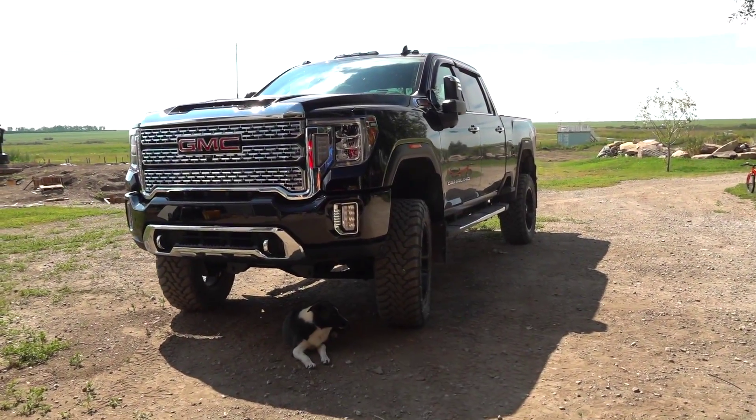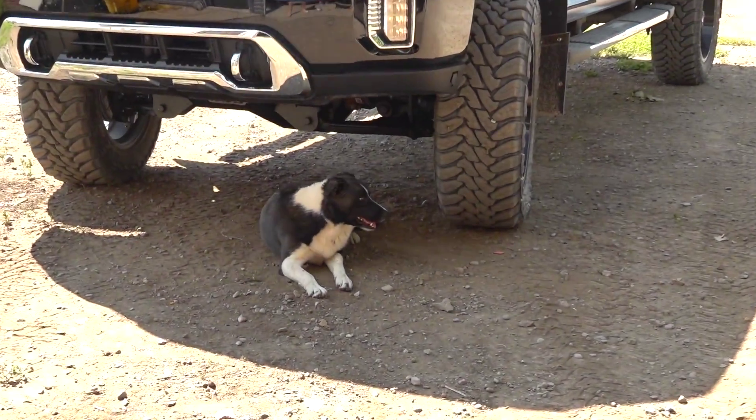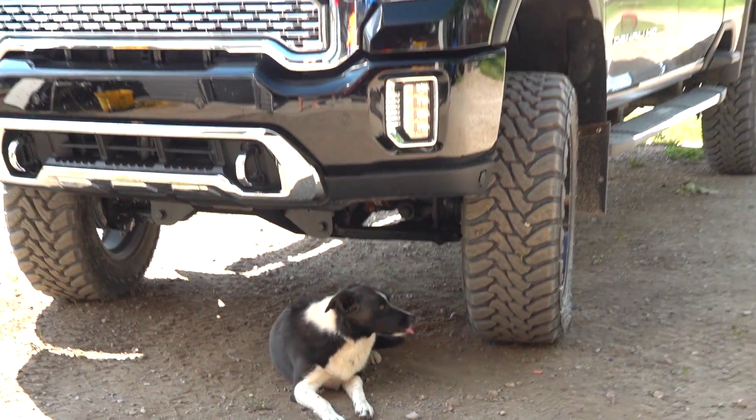Well, there it is, Jem. Yep, there it is. And our puppy, Raven. They match. They do match. We like to coordinate here.